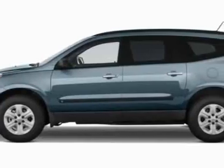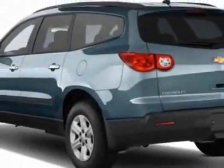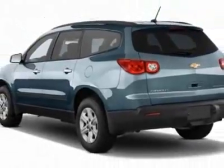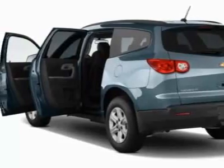This vehicle gets 17 miles per gallon in the city and 24 on the highway. This Traverse boasts a 3.6 liter engine and has a 6-speed automatic transmission.